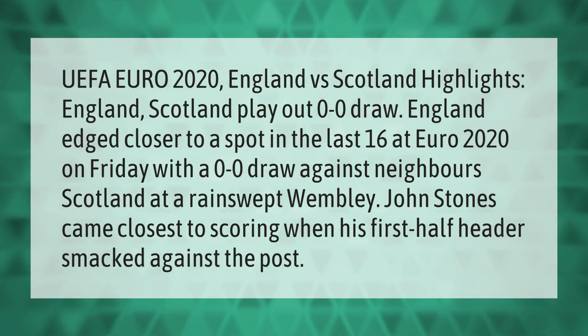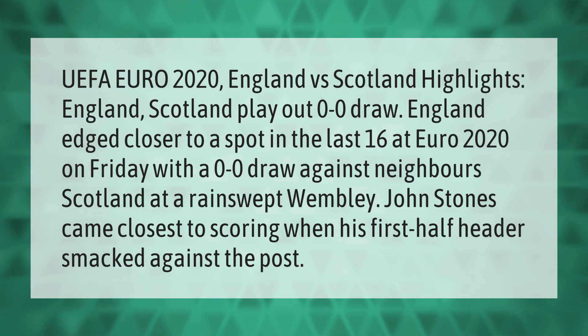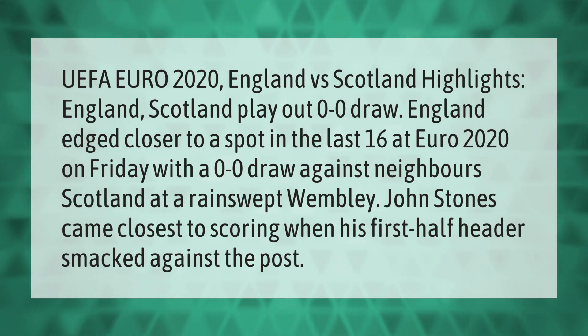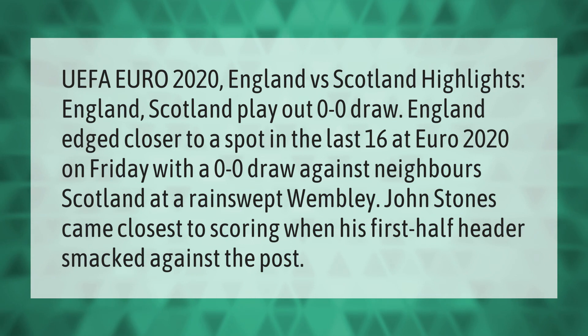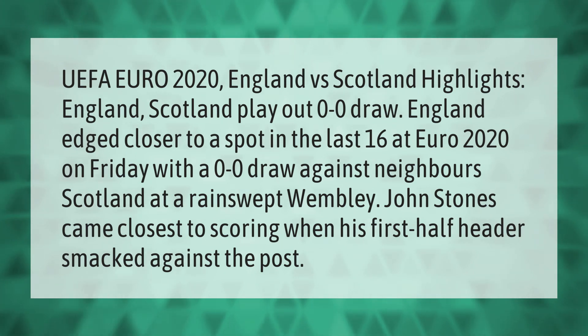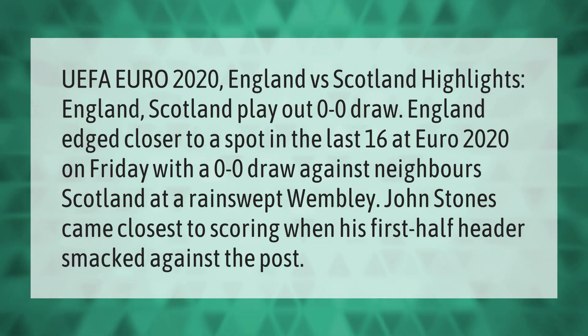UEFA Euro 2020 England versus Scotland highlights: England and Scotland play out a 0-0 draw. England edged closer to a spot in the last 16 at Euro 2020 on Friday with a goalless draw against neighbour Scotland at a rain-swept Wembley. John Stones came closest to scoring when his first-half header smacked against the post.